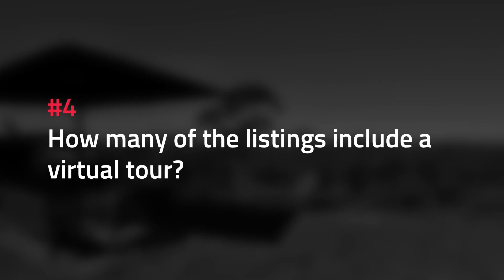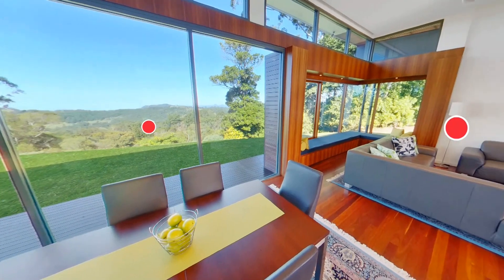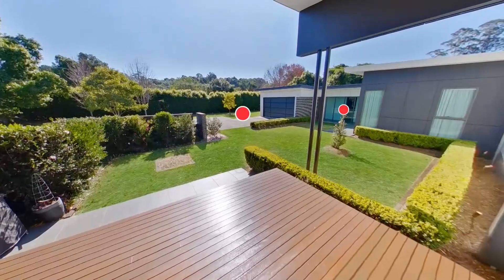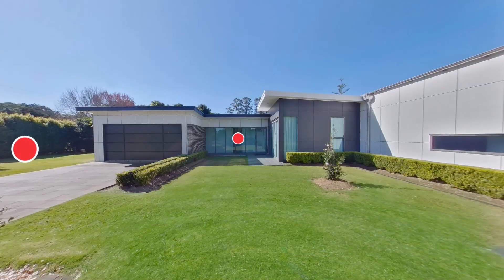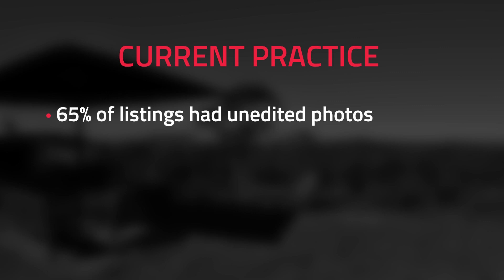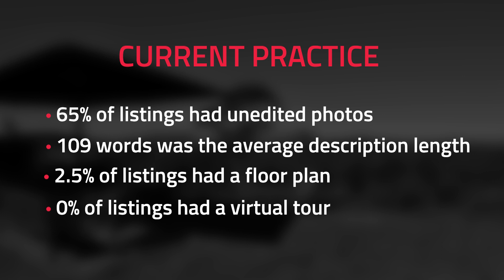Last on my list was to find out how many listings included a virtual tour. Virtual tours are a great way to showcase your property online, especially in times of COVID where buyers have limited access to the property. Not a single property analyzed had a virtual tour attached to it. For a quick recap: 65% of listings did not have their photos edited, 109 words was the average property description length, 2.5% of listings had a floor plan, and 0% of listings had a virtual tour.